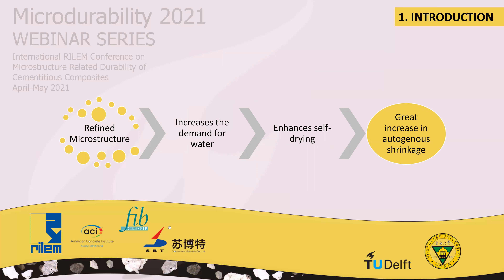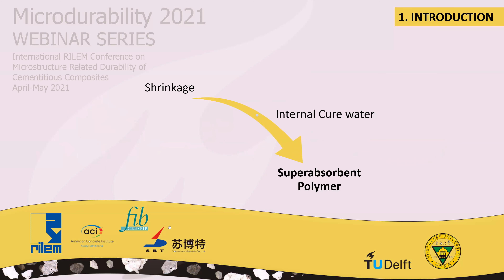However, one of the main factors limiting the use of high strength concrete is the occurrence of a great increase in autogenous shrinkage, to which they are susceptible due to the low water-cement ratio, which can cause early cracking that compromises the stability, durability, and aesthetics of the structure.